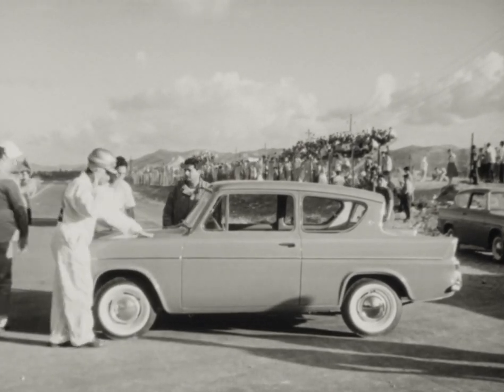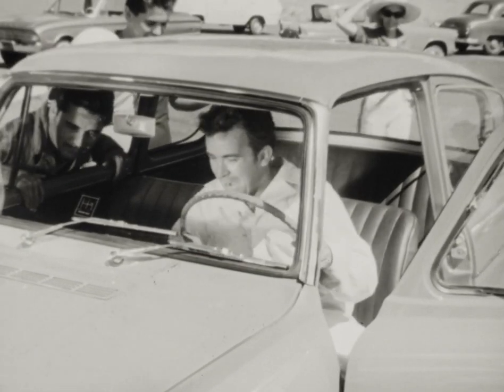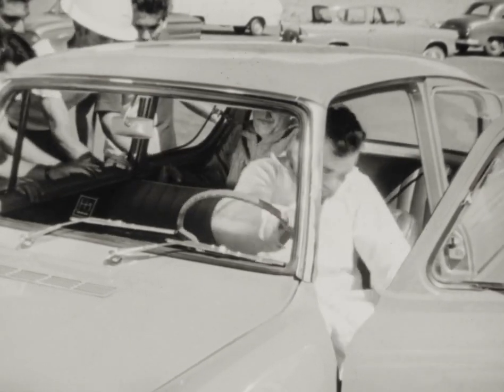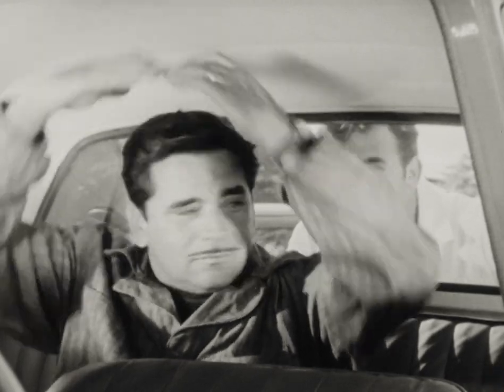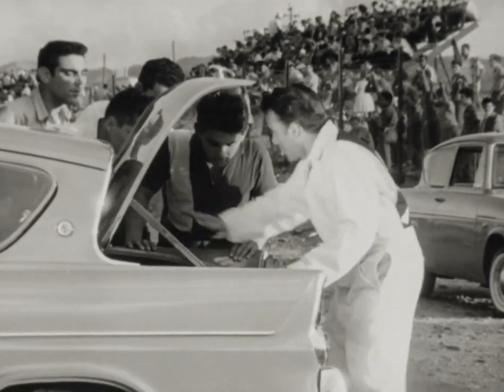Notice the width of Anglia's doors — wider than any other car in its class. See the extra headroom Anglia's unique window design gives to rear seat passengers. It keeps the window clear in dirty weather, too, and allows a wider opening to the trunk.